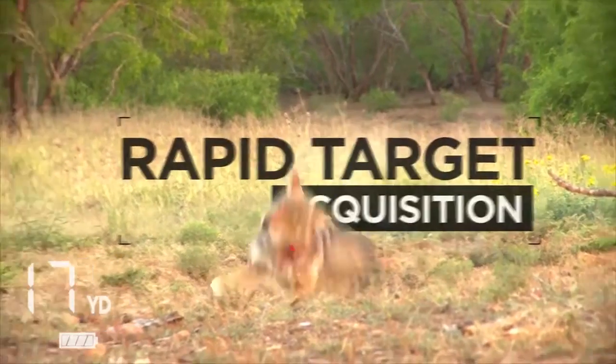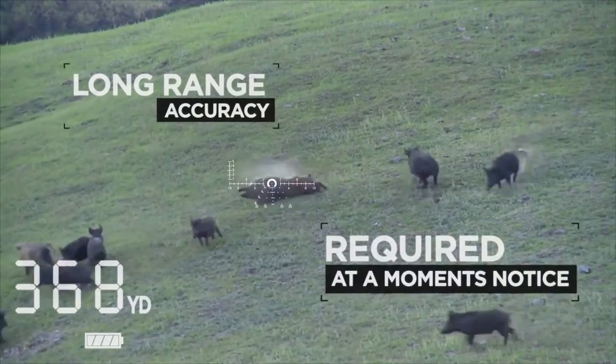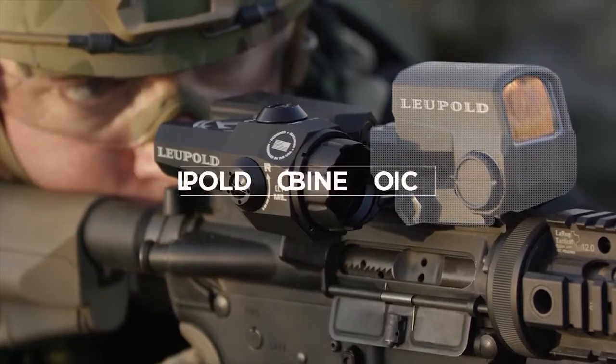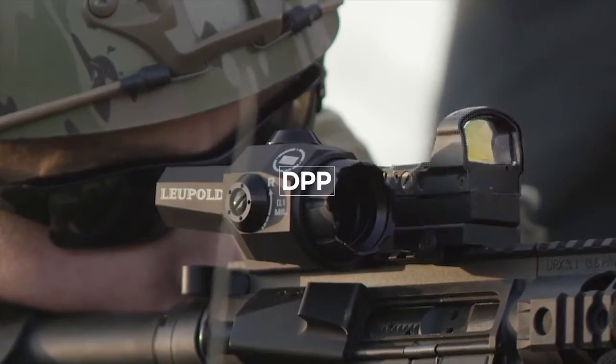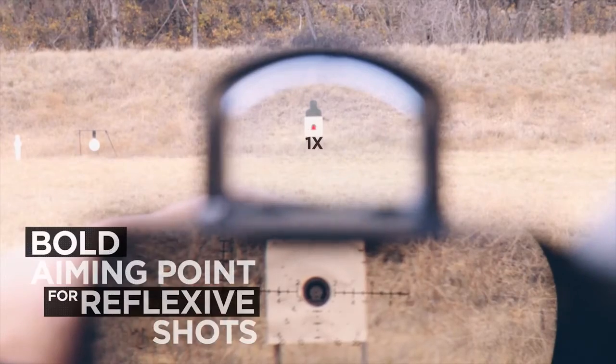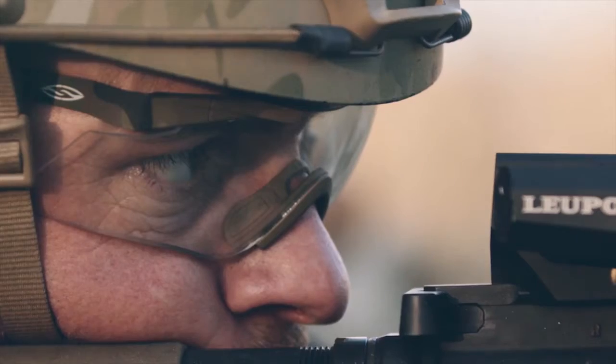Where rapid target acquisition or long-range accuracy may be required at a moment's notice, our unique innovative design allows the 6x20mm Devo to be paired perfectly with a Leupold carbine optic, Delta Point Pro, or virtually any red dot sight, to deliver a bold aiming point for reflexive shots and a magnified image for long-range precision.